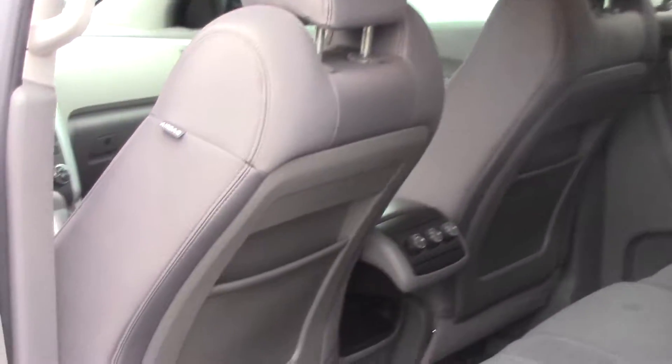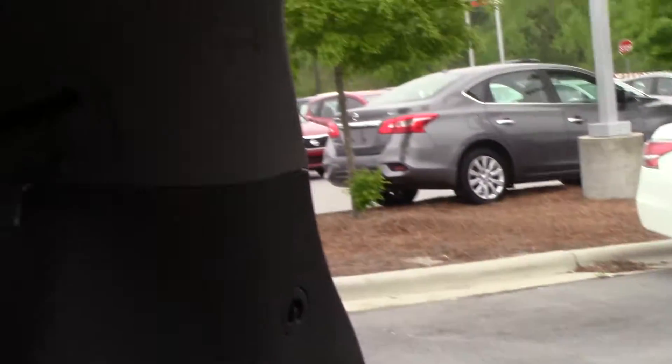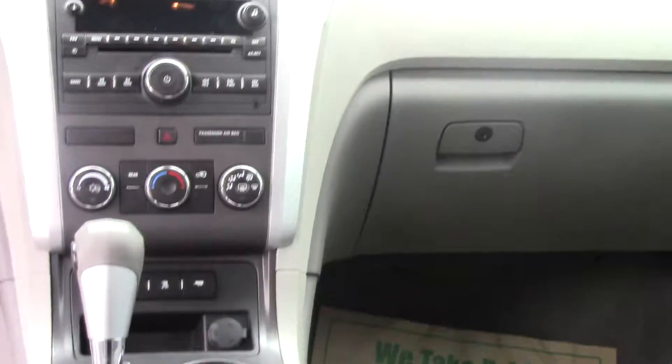We'll step into the back. This is the Traverse LS. It has a third row seat which can fold down to give you convenience for hauling and storage. You also have a little storage area back here that you can lift up and haul other things under. It has a light gray interior.